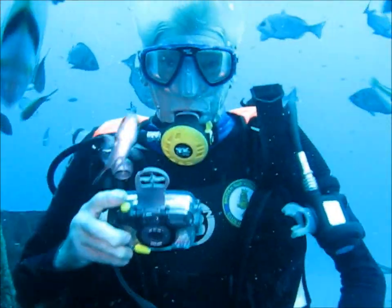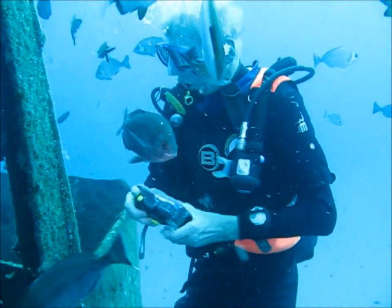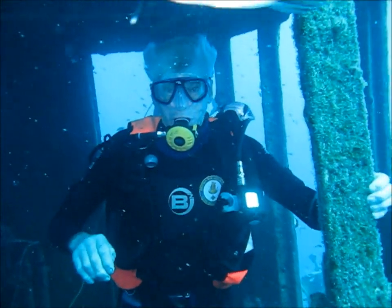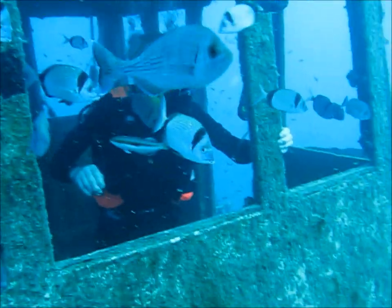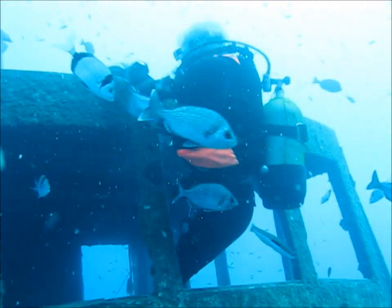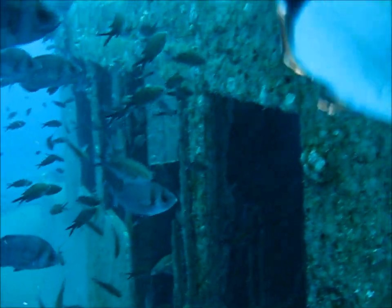Here is John adjacent to the wheelhouse, and in fact moving into the wheelhouse itself. There is a myriad of fish, including many damselfish, that seem to inhabit the wreck. This is a favourite place for tourists to pose and have their photos taken. Now John is moving out of the wheelhouse — he seems to think he is mountaineering! You are supposed to swim, John. He is going onto the roof of the wheelhouse to torment or play with the fish.